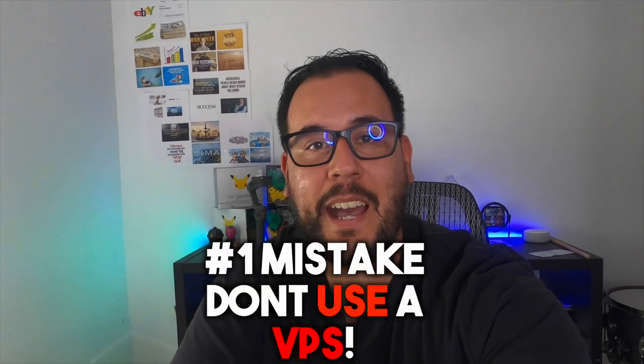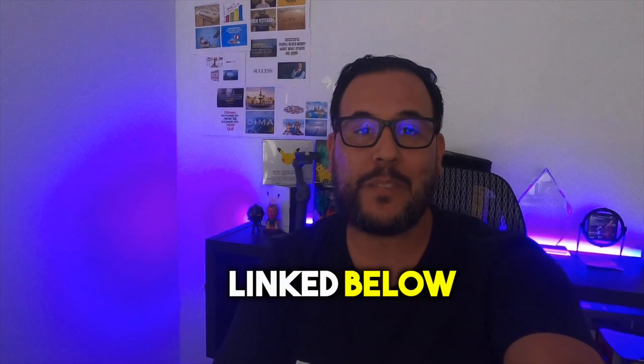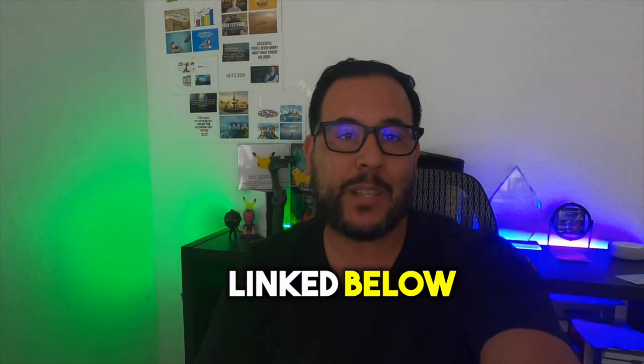The biggest mistake I made was using a VPS. If you are new to dropshipping and you don't want to make mistakes like the one I'm talking about in this video, then I highly recommend you check out my course linked down below.